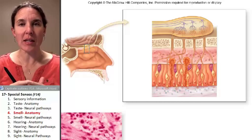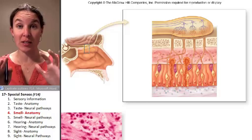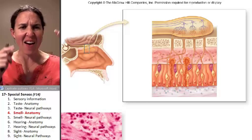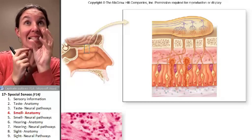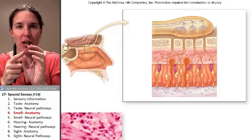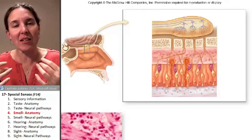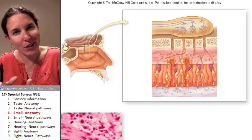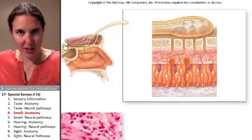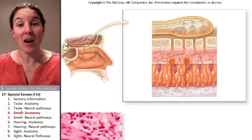One of the things we already established with special sensory organs is that they have the organ itself — the tongue, the taste bud — as the structure that receives the information and is sensitive to the stimulus, and then it delivers that information to a sensory neuron, which then carries it to the brain. In the case of smell, it's not that way.